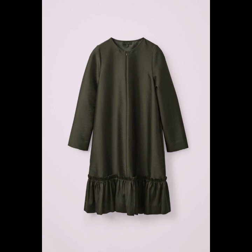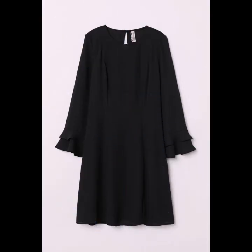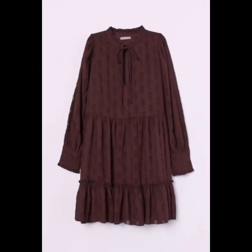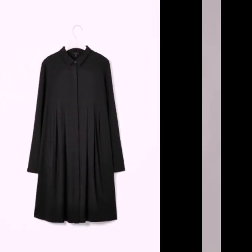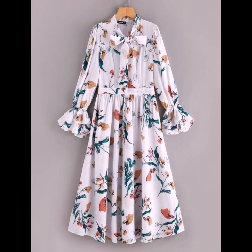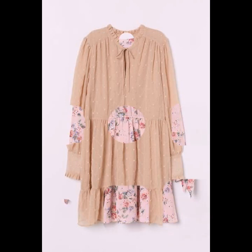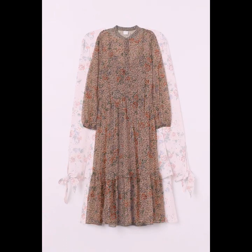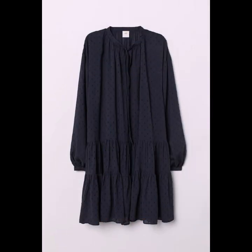Hello everyone, welcome back to my YouTube channel! I hope you are all fine and doing very well. Today I'm back again with another stylish, gorgeous, and beautiful collection of white coat dress designs for ladies and girls. This is a very nice, elegant collection that I'm going to show you in this video, and I hope you are going to love these beautiful designs — they are all looking so amazing, so nice and beautiful.